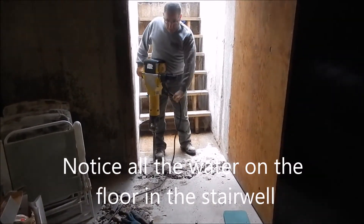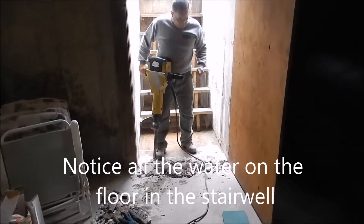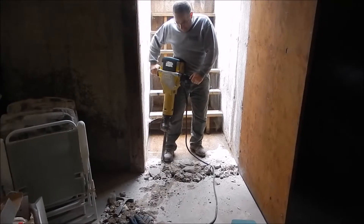Just to give a little example of what's involved in putting a drainage system in for the hatchway.